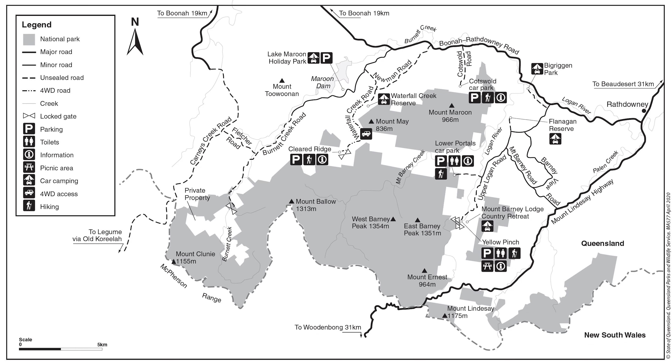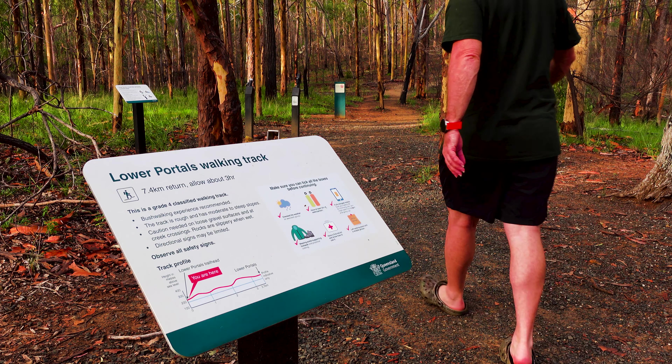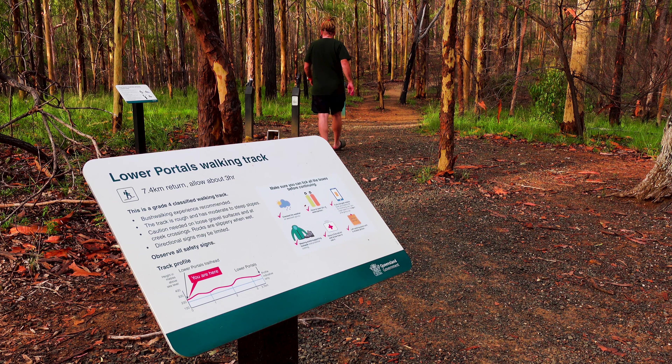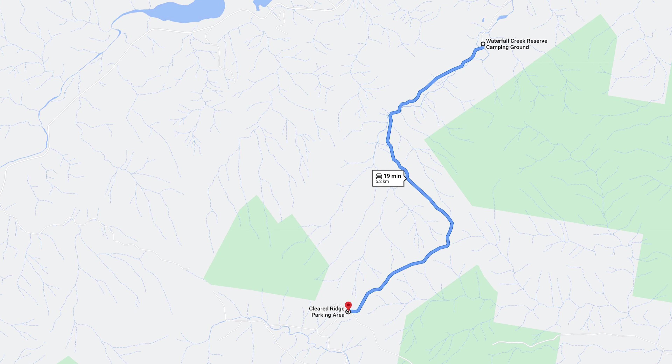Another thing you may want to consider if you're staying in the area and you have a four-wheel drive is that you also have access to the upper portals. Recently we've gone to lower portals and checked out the camping area and the swimming holes there. If you have a four-wheel drive you can actually drive all the way up to upper portals and check out the swimming holes there with just a small walk at the end of the drive. So it's a good access point here as well for that.